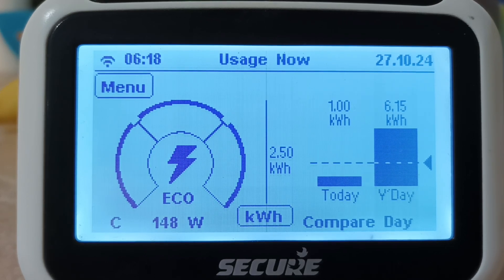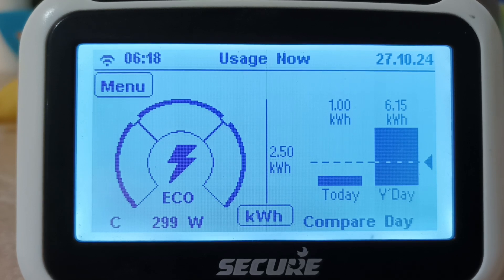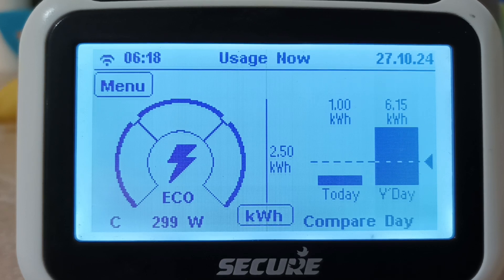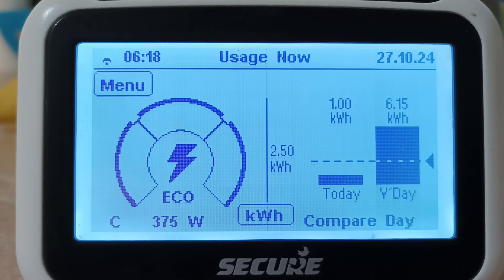What it's very useful for is actually seeing the current power demand and the current energy usage over periods of time. On here, we can actually see it used 6.15 units of energy yesterday. I've already used one unit overnight and it's still on the cheap rate. 375 watts is the power demand at the moment.